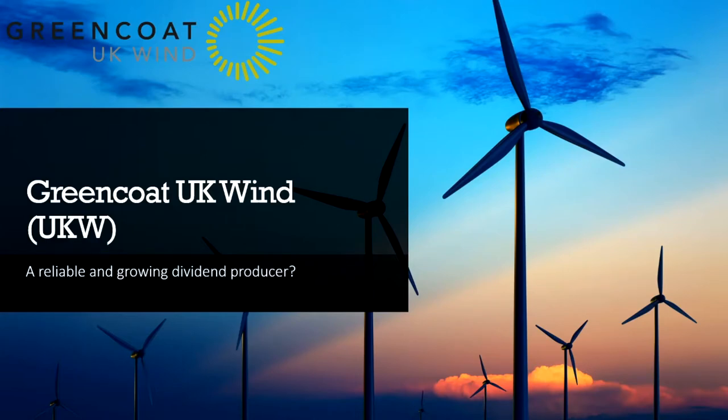Hi, I'm Rob. Welcome to my first stock analysis video. Today we're looking at Greencoat UK Wind, not to be confused with Greencoat Renewables or any other Greencoat venture.